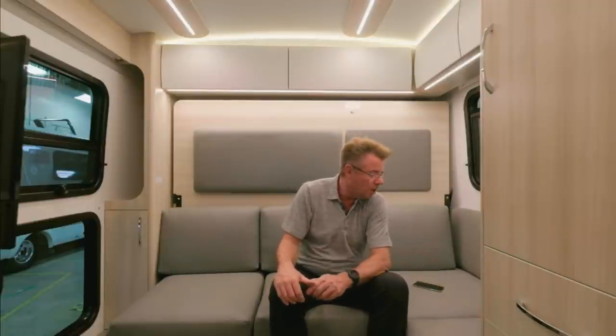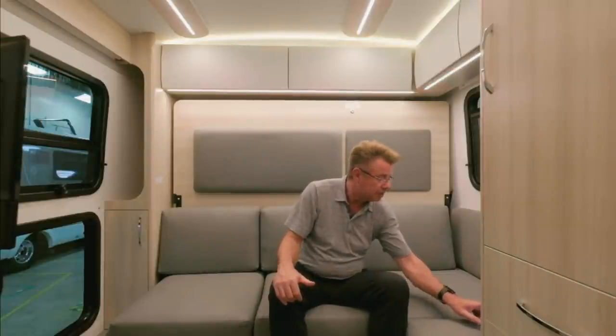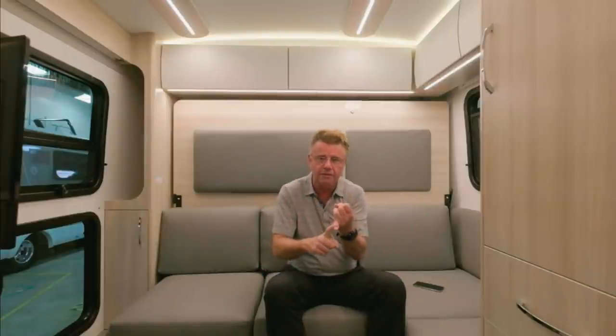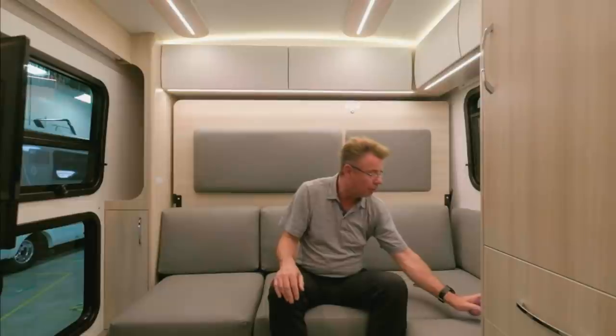Chris Miller asks: is the RL an additional new floor plan option or is it replacing an existing floor plan? It's a brand new floor plan. We now have four floor plans on the Wonder: the FTB front twin bed, the MB Murphy bed, the RTB which is the garage storage unit, and of course now the RL. So four floor plans on the Wonder motorhomes.